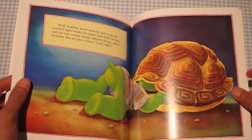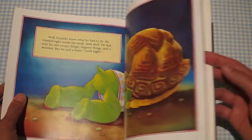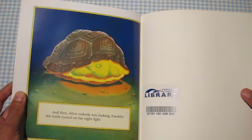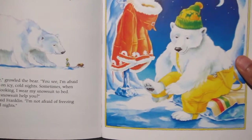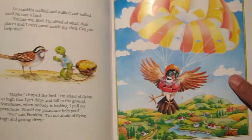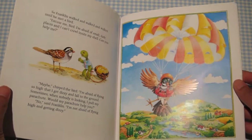What he learns is that maybe there's a simple solution — that if everybody's afraid of something, you can easily solve it. All of the animals Franklin met had a solution for what they were afraid of: the polar bear had snow pants because he's afraid of freezing, and the bird had a parachute because he was afraid of falling out of the sky.